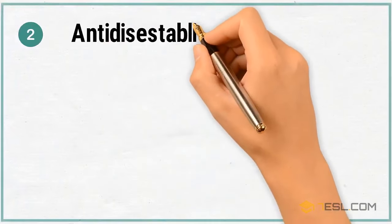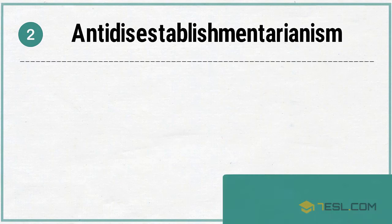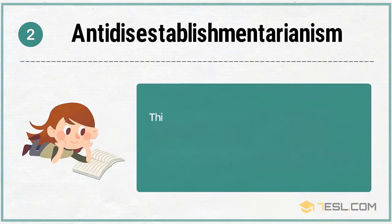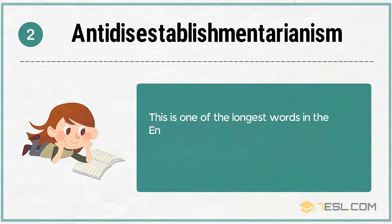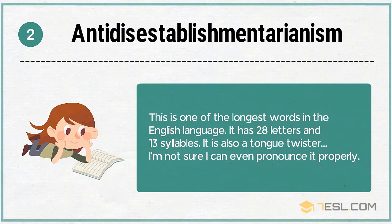2. Anti-Disestablishmentarianism. This is one of the longest words in the English language. It has 28 letters and 13 syllables. It is also a tongue twister. I'm not sure I can even pronounce it properly.